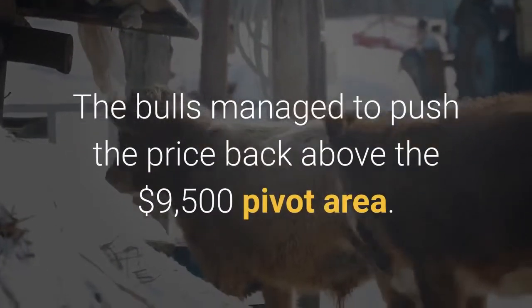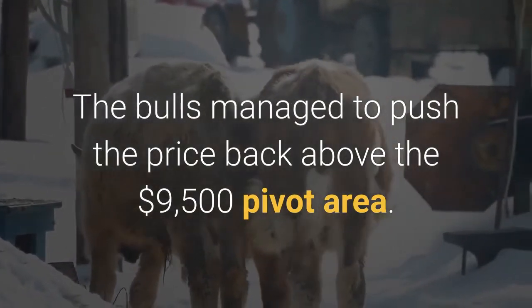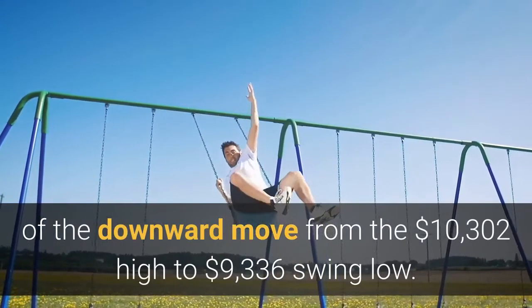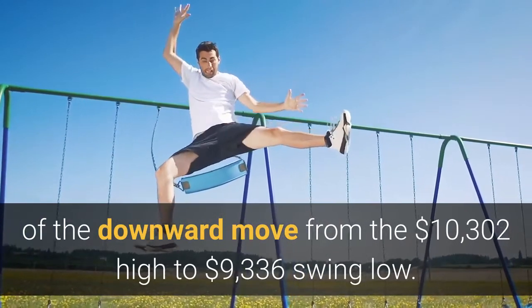The bulls managed to push the price back above the $9,500 pivot area. Besides, there was a break above the 50% FIB retracement level of the downward move from the $10,302 high to the $9,336 swing low.